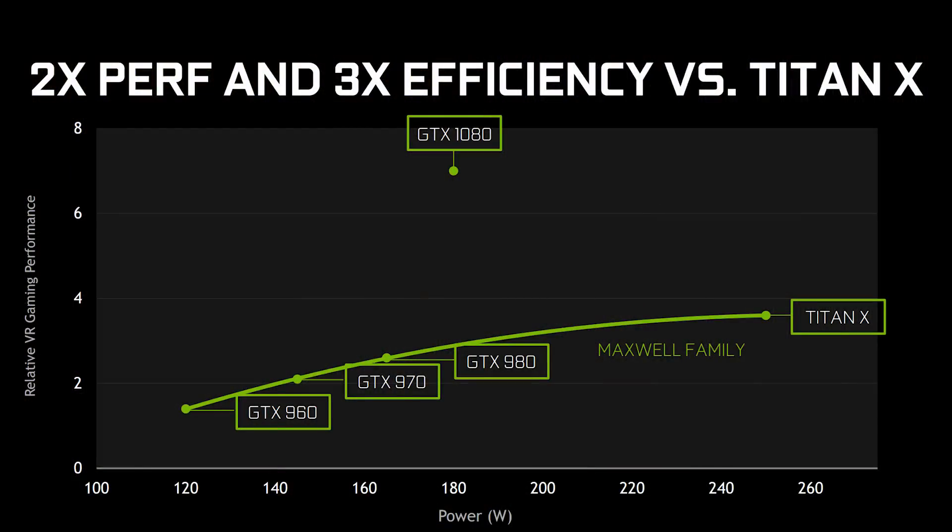Another thing that Simultaneous Multi-Projection does is massively help VR performance, but how it necessarily does these things is still a little hazy and under NDA. So we'll hopefully hear more about them in the future.